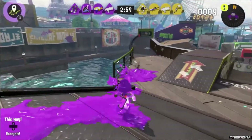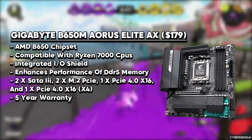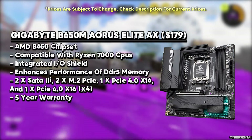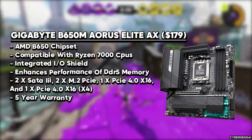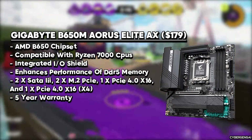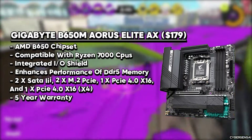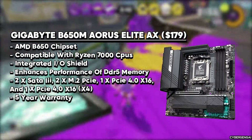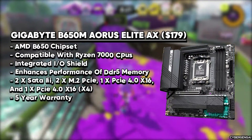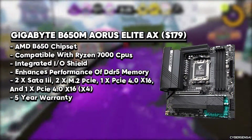Our first pick today is the Gigabyte B650M Aorus Elite Axe motherboard. This Gigabyte motherboard presents an enticing blend of performance, features, and affordability, catering to both content creators and PC enthusiasts. Designed for AMD's latest AM5 platform, it features an AM5 LGA1718 socket paired with the AMD B650 chipset, ensuring compatibility with the latest Ryzen processors.